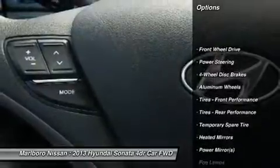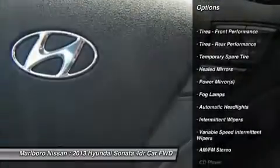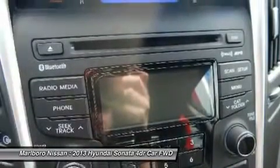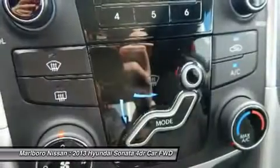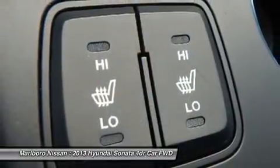Keyless entry, steering wheel audio controls, anti-lock braking system, traction control, stability control, leather wrapped steering wheel, Bluetooth, power steering, adjustable steering wheel, four-wheel disc brakes.